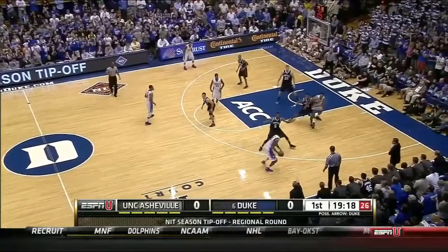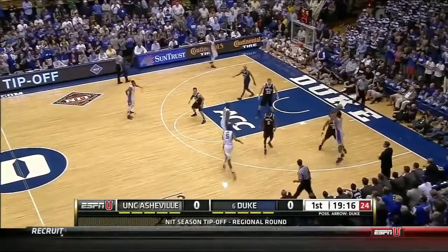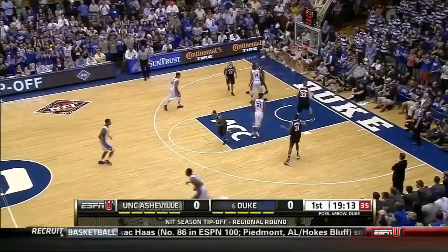Duke has dominated the preseason NIT with four titles. Parker with range inside the line.